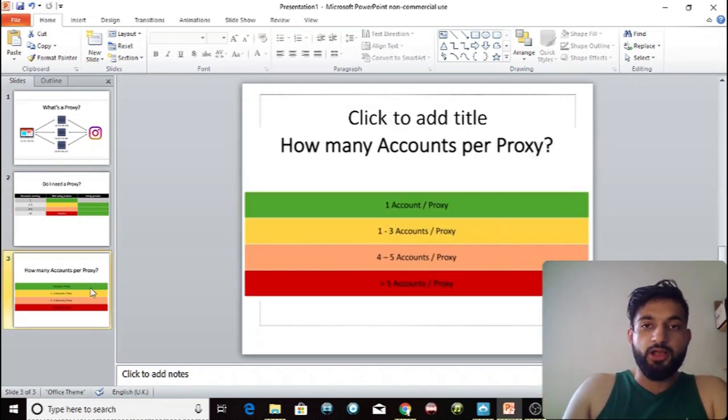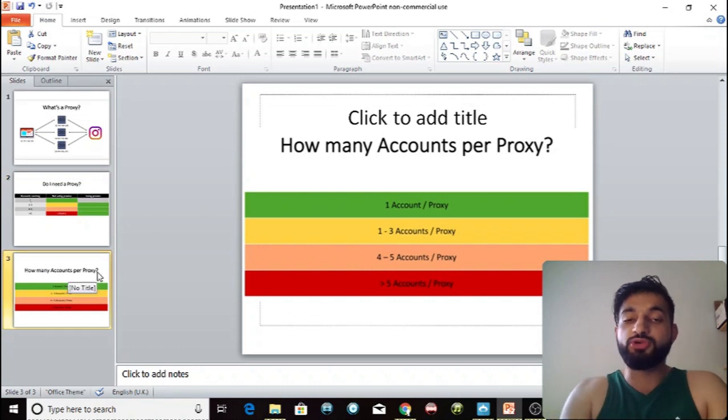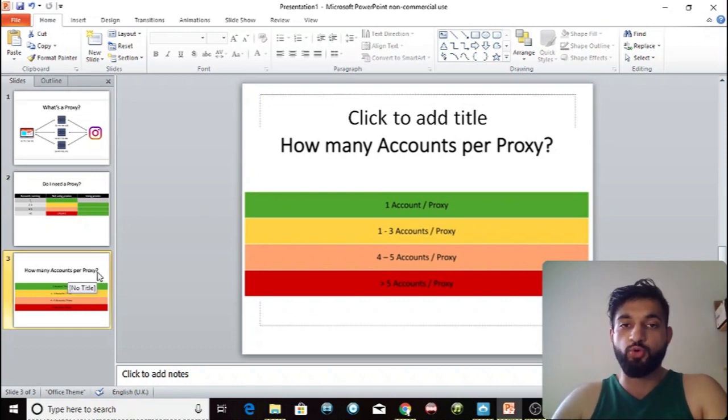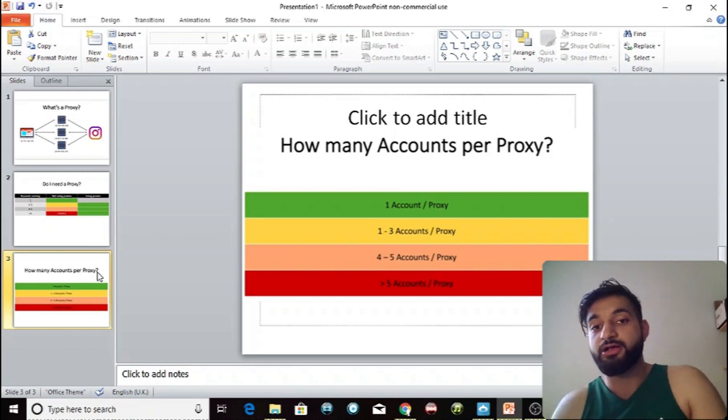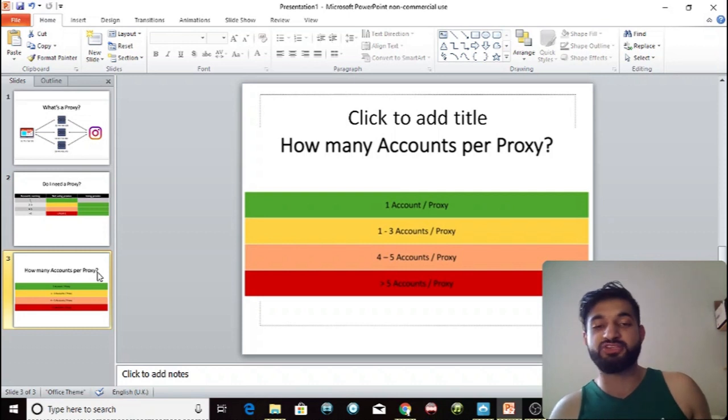How many accounts can you run per proxy? The least risky method is one account per proxy, so each account has its own unique IP address. Due to the Instagram block wave that started in June — with action blocks, like blocks, and API blocks — I would definitely recommend one account per proxy.